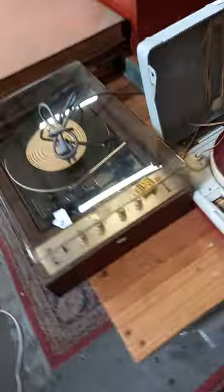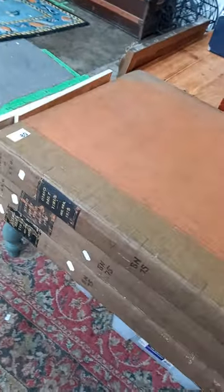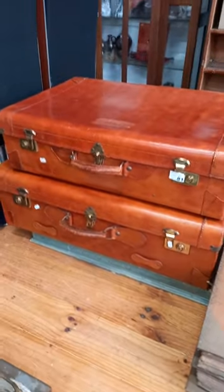Some big old bound volumes of the Otago Daily Times, 1923. Nice little portable Aster record player. Another nice little record player there — the Philips Interdin. Some more big bound volumes of the Otago Daily Times. Here's a nice couple of leather suitcases.